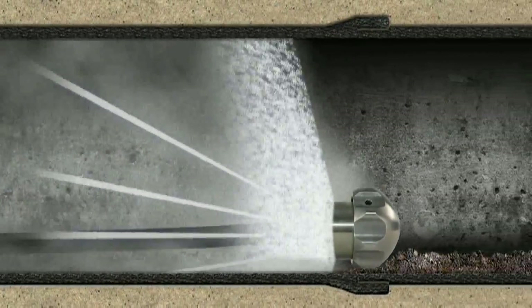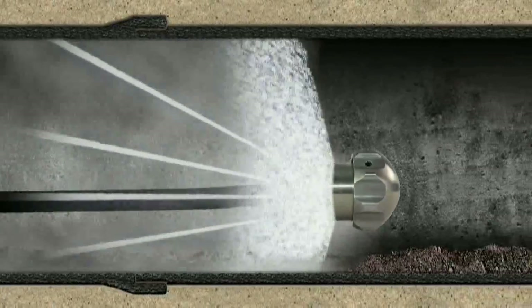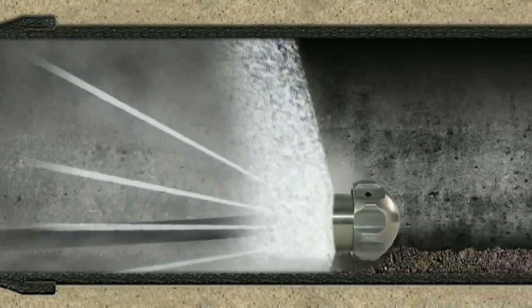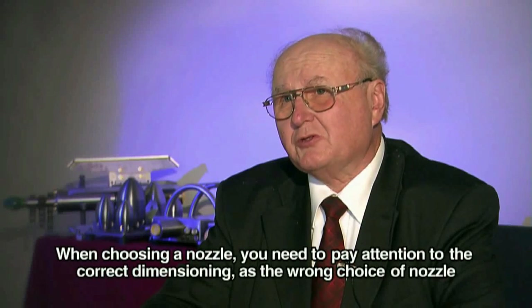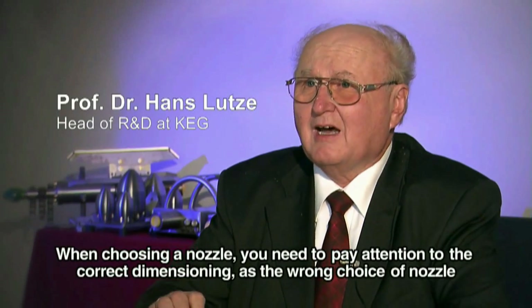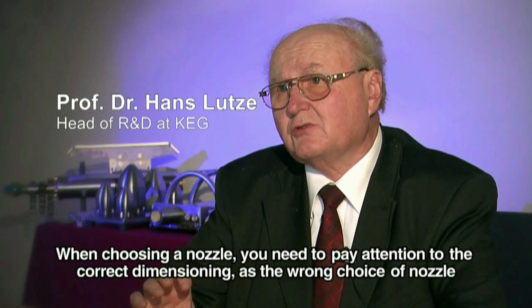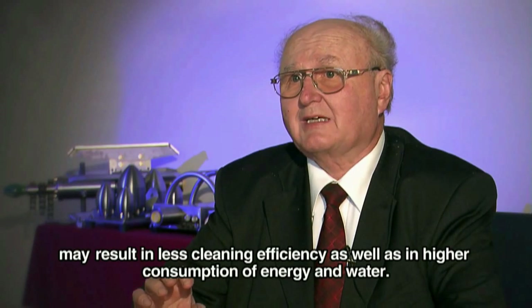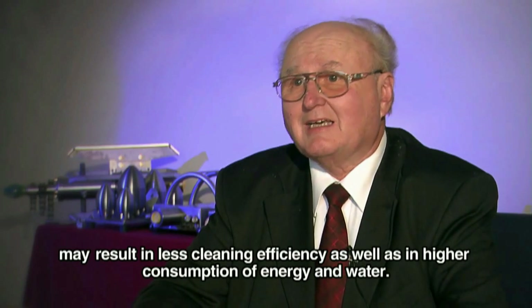Another nozzle for special purposes is the vibration nozzle. Thanks to its special design, it is able to remove heavy deposits from the bottom of the pipe. The choice of the nozzle should be focused on the right dimension, because a wrong nozzle choice will lead to low cleaning capacity as well as higher energy and water consumption.